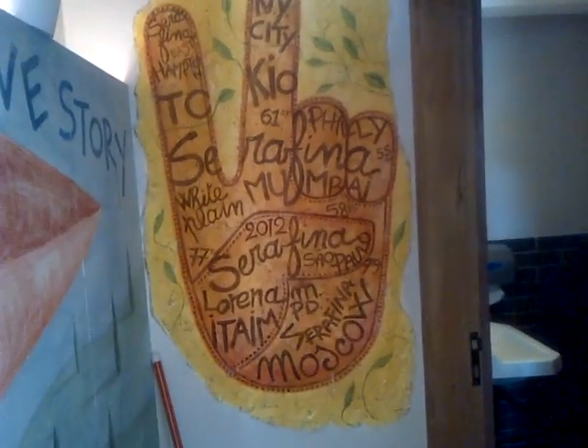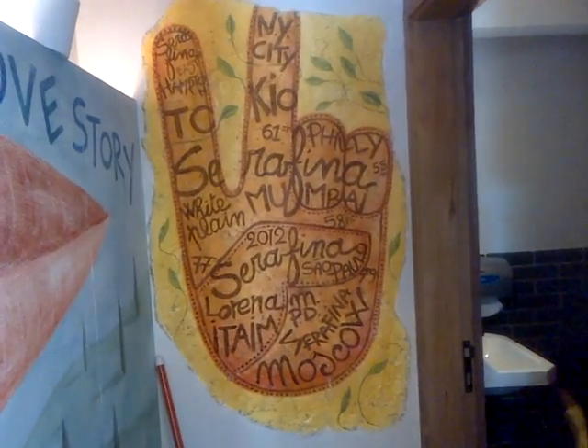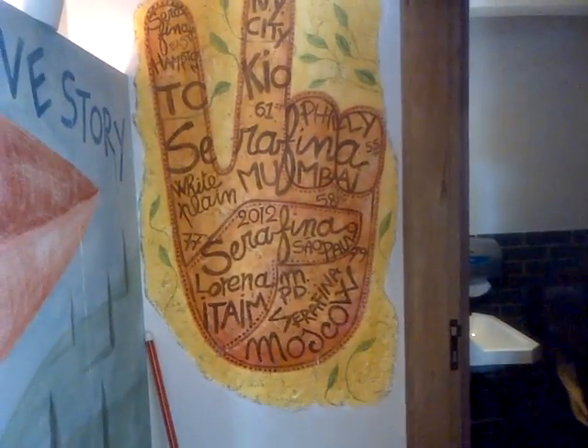Here we have the bar area. This is a fresco that Michaela just did and it lists all the different cities that Serafina is in — Tokyo, Mumbai coming soon, Moscow, of course New York, White Plains and others. Serafina love story.